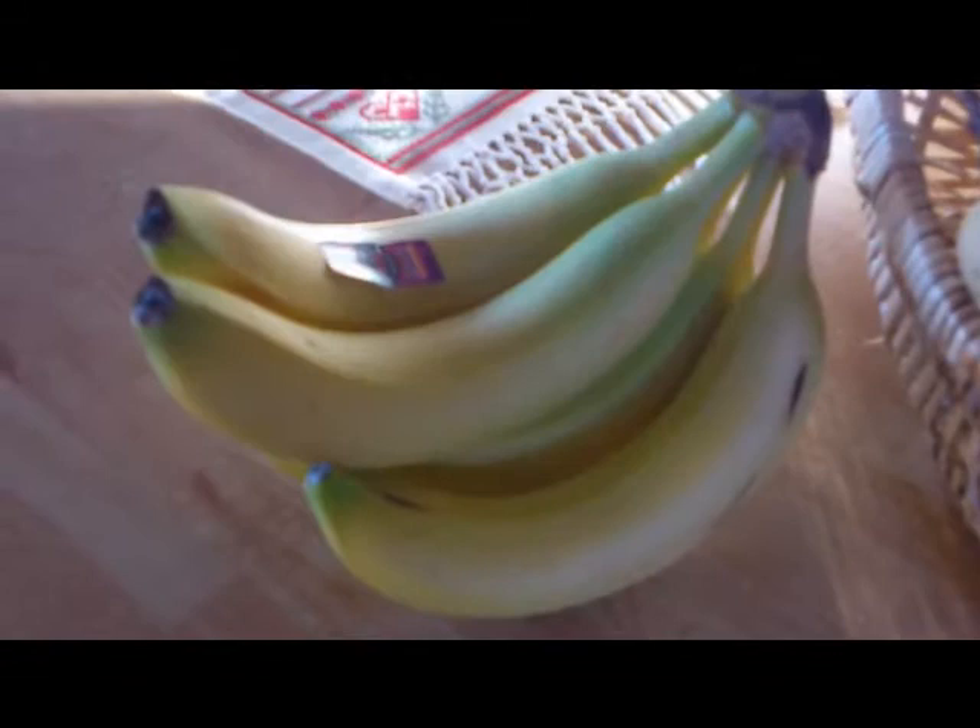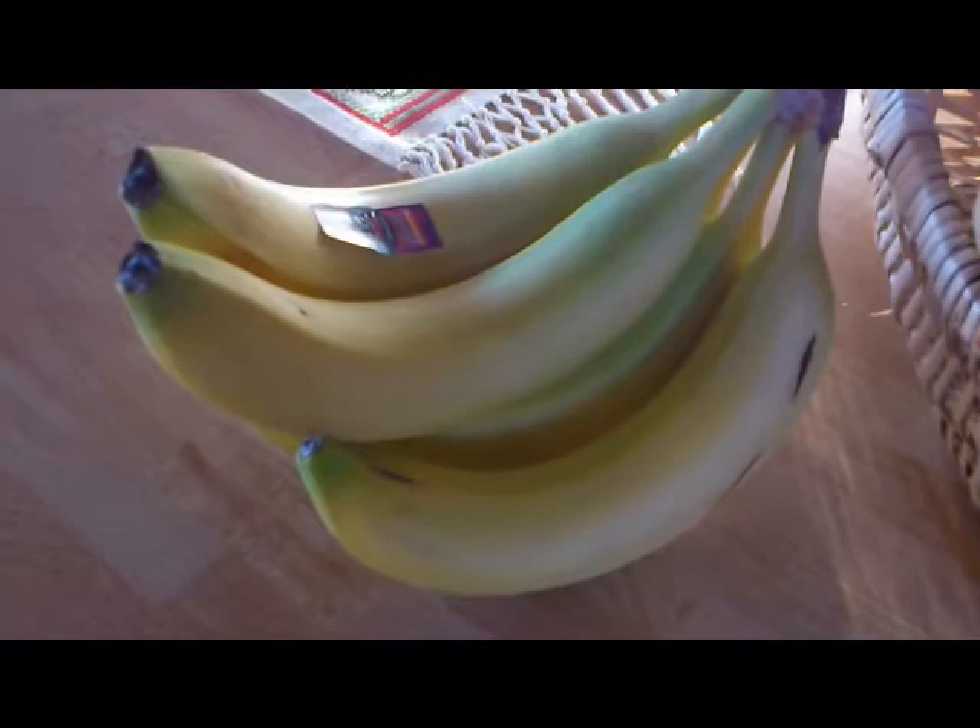Yellow — gul, yellow. And banana — banan, banana.